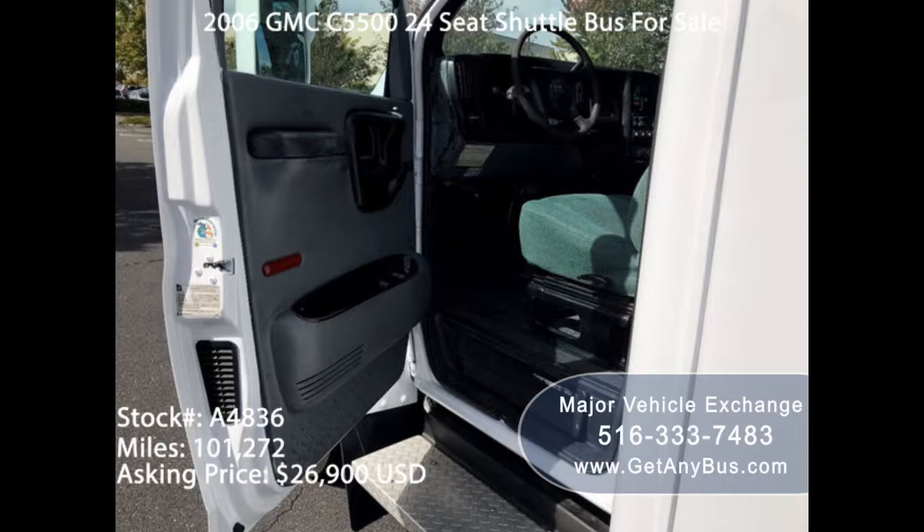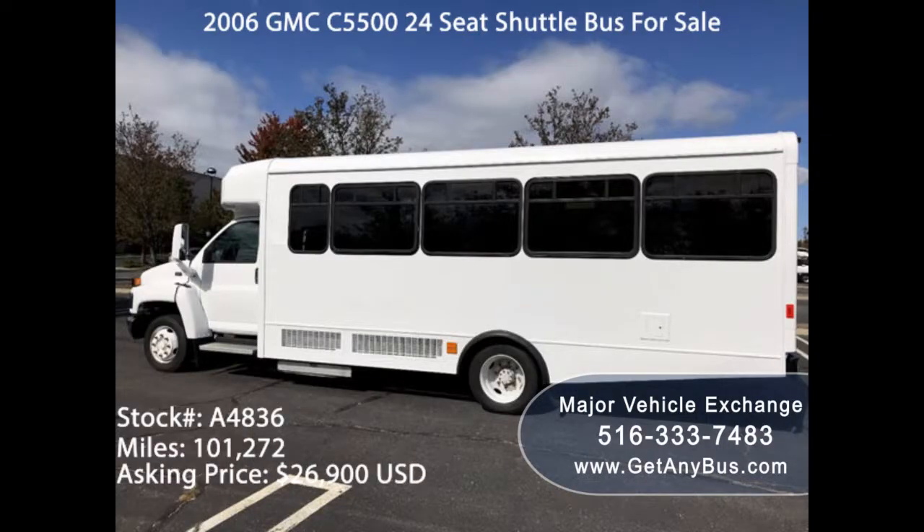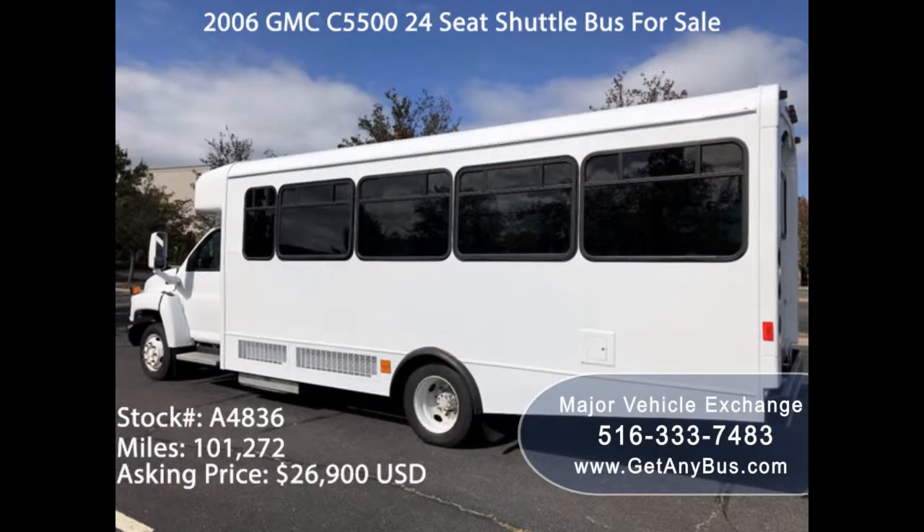You should know that gone are the days when buses were filled with people and only went round the city. Today, buses mean a lot more than that. Before indulging into the used buses for sale market, first realize your needs and choose the right kind.